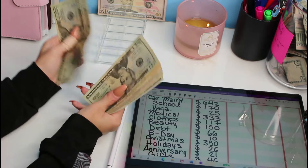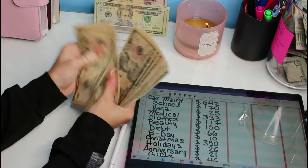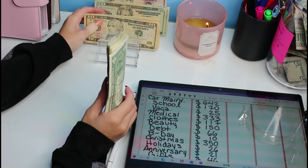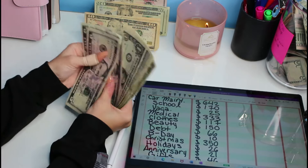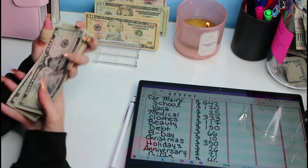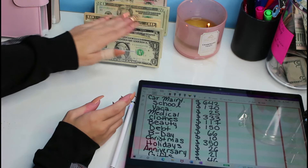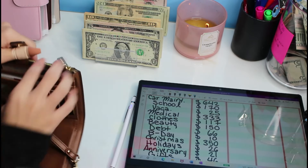50, 70, 90, 110, 120, 130, 140, 150, 160, 170, 180, 190, 200, 210, 215, 220, 225, 230, 235, 240, 245, 246, 247, 248, 249, 250, 251, 252, 253, 254, and 255. So we're going to be doing $255.